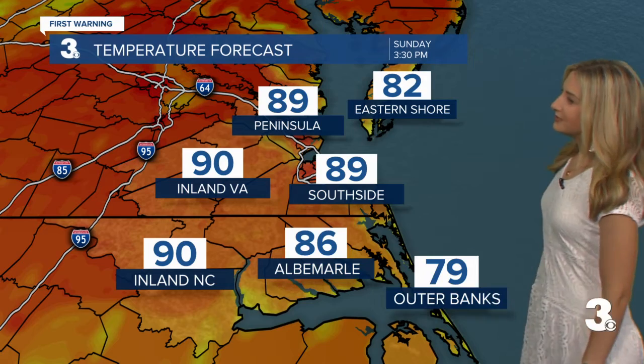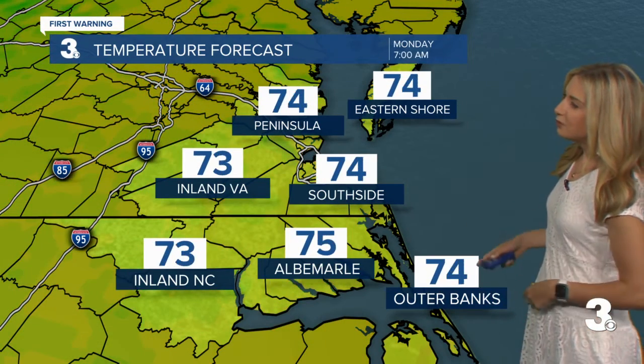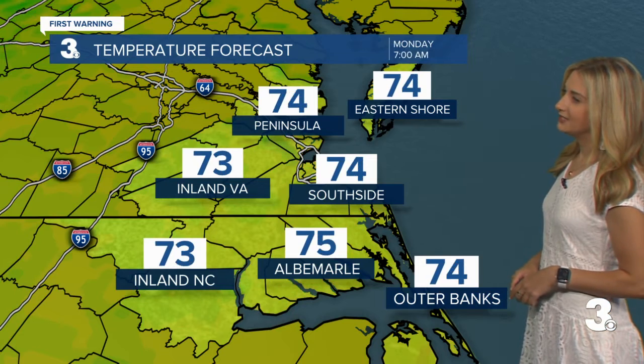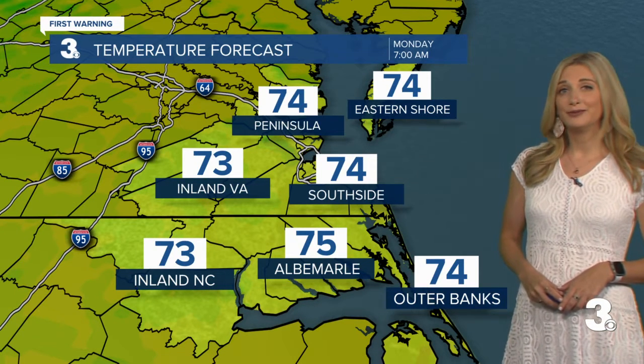Here are our rising temperatures today — upper 80s to near 90 or low 90s. We'll have a mild start to your Monday, so you're definitely not going to need that jacket as you head out the door tomorrow morning. We will see the low 70s, with another hot day for Monday afternoon with many of us in the upper 80s to maybe even a couple of 90s.